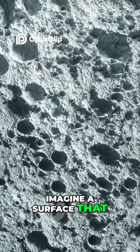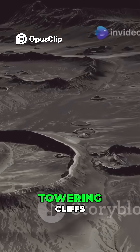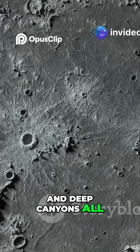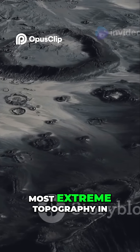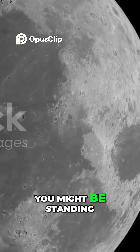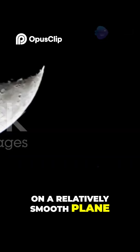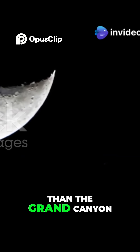Imagine a surface that looks like it was created by a cosmic jigsaw puzzle, with jumbled terrains, towering cliffs, and deep canyons all crammed together in a chaotic mess. That's Miranda, a moon with the most extreme topography in our solar system. One moment you might be standing on a relatively smooth plane; the next, you could be gazing down into a canyon that's 12 times deeper than the Grand Canyon.